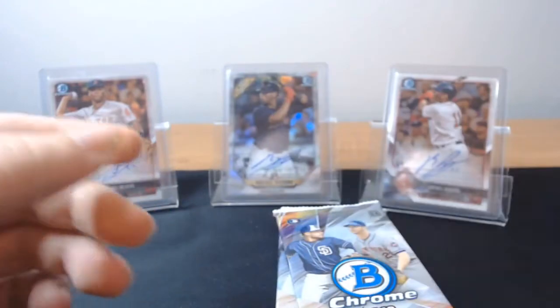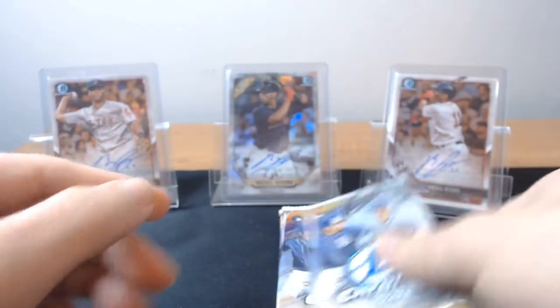Mark Trumbo and Bryce Wilson rookie, Bryce rookie pitcher — I'm freaking pumped. Actually got a gold — that's awesome.